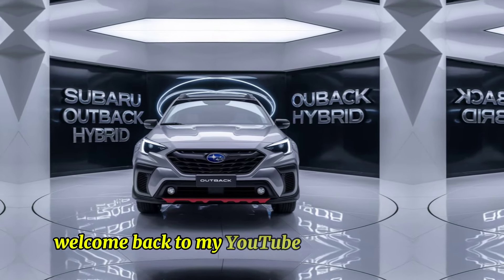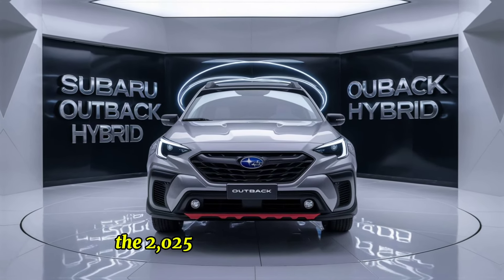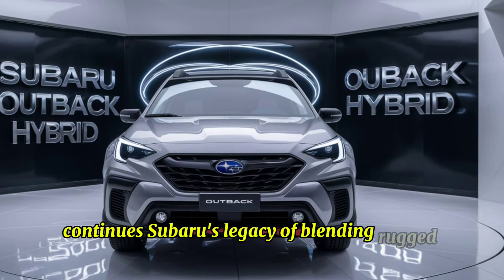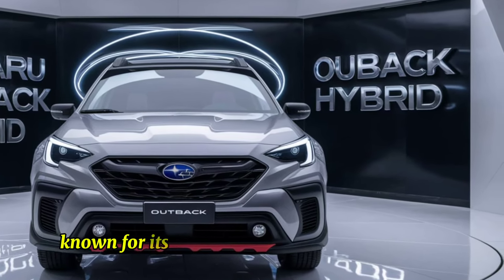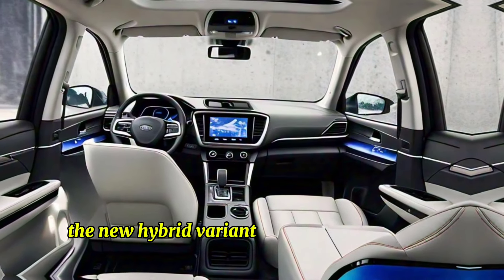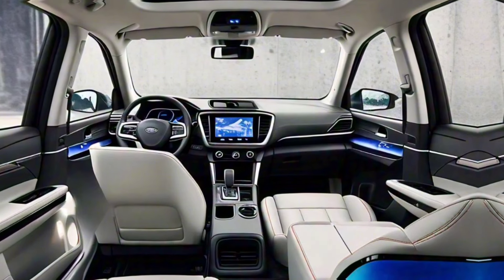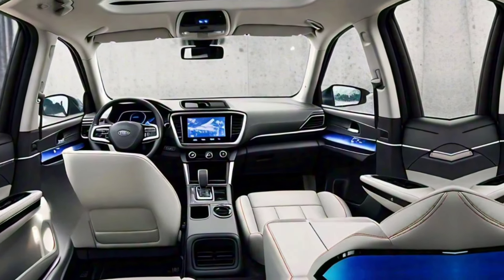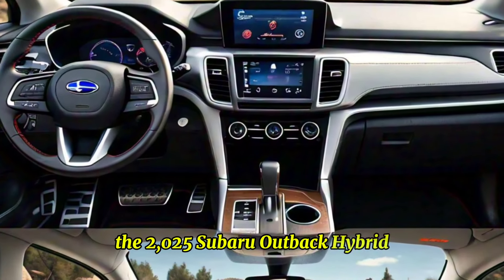Welcome back to my YouTube channel. The 2025 Subaru Outback Hybrid continues Subaru's legacy of blending rugged utility with modern efficiency. Known for its reliability and off-road capability, the new hybrid variant brings enhanced fuel economy and eco-friendliness to the table. Let's dive into the details of this exciting new model.